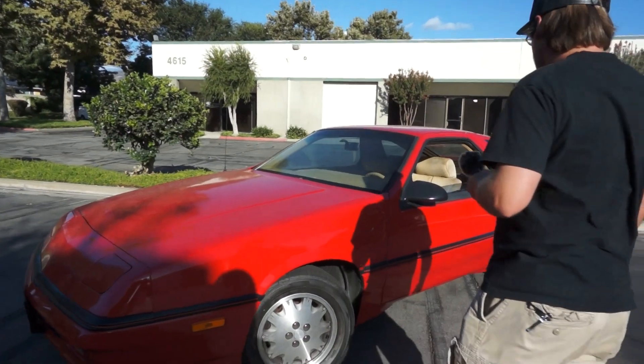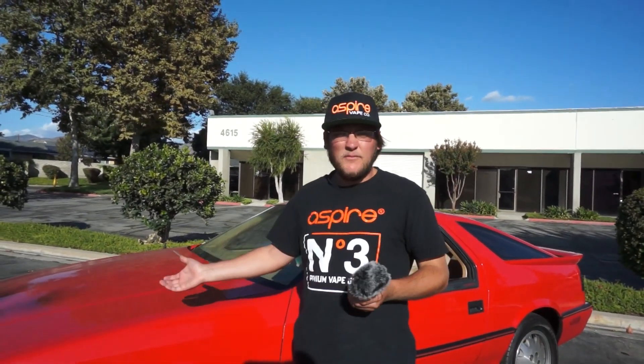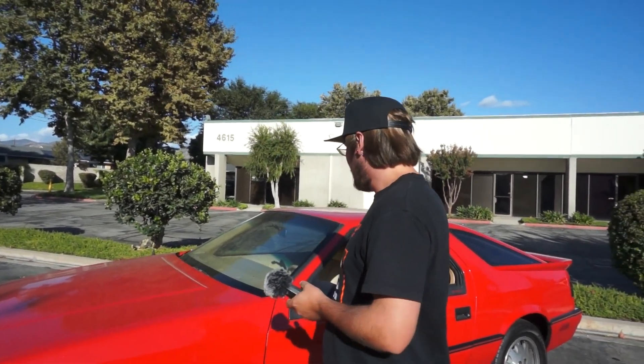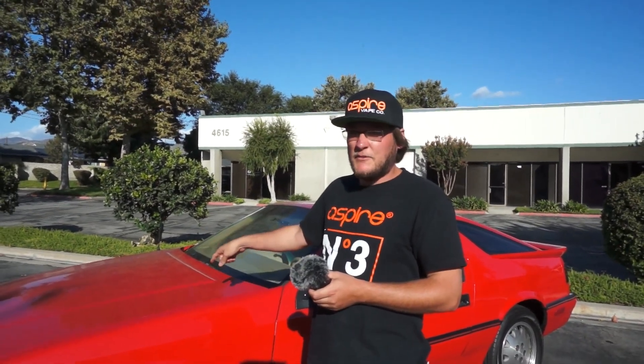It's an '87 Daytona Pacifica. It is a turbo — a 2.2-liter four-cylinder, front-wheel drive. I've already drove it a little bit. It's interesting. It's an automatic, which is one of the reasons why Zach is not here. He doesn't know how to drive automatic.